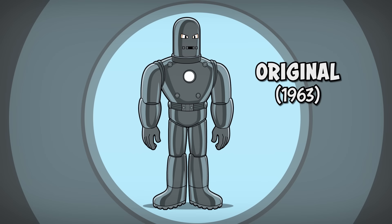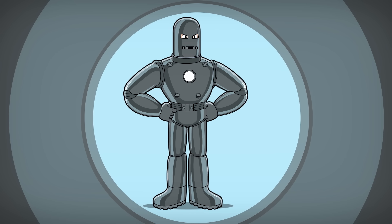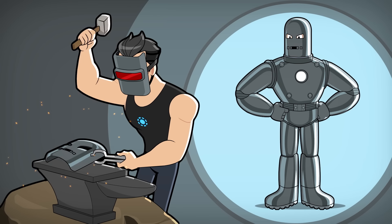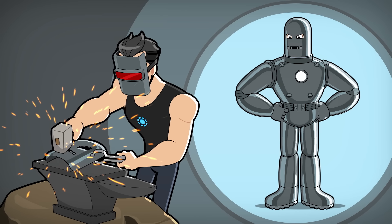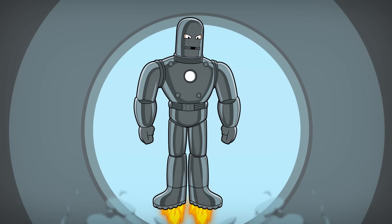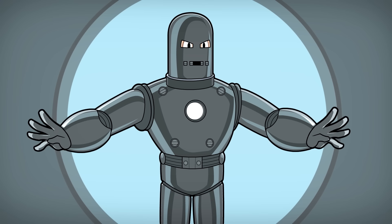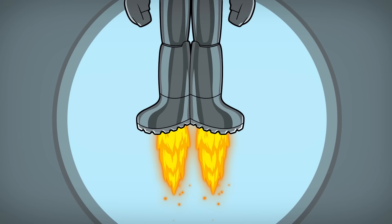Number one: the original armor. Tony's first suit might not look very stylish with its bulky form and drab gunmetal gray, but give Tony some credit. He had to build the entire suit while kidnapped in a cave with only spare parts. What the suit lacks in aesthetics it makes up for in functionality, with power jet boots, bulletproof plates, and weapon-repelling magnets that allowed Tony Stark to escape and defeat his captors.